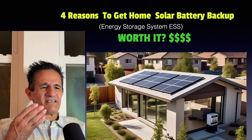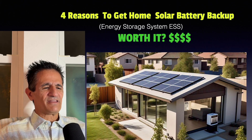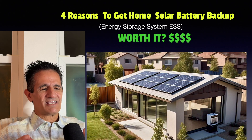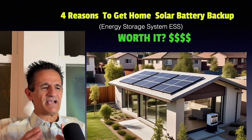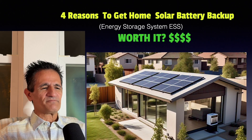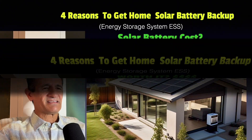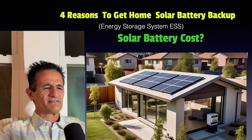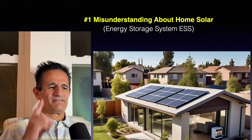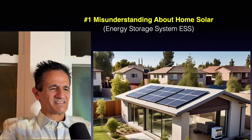There are four reasons to get home solar battery backup. I'm not saying you should or should not get batteries — I'm going to give you the information you need to make an educated decision, because it's different depending on your situation. We'll also talk about the solar battery cost, and the number one misunderstanding about home solar. So let's get into it.